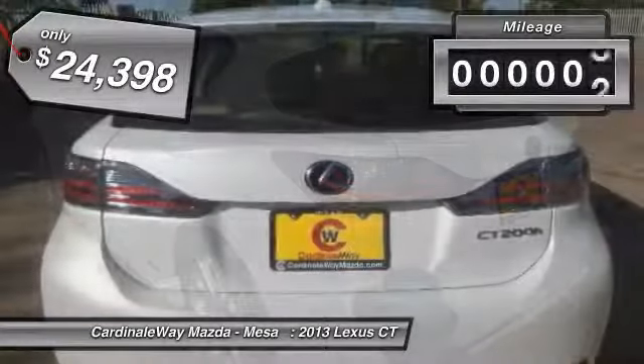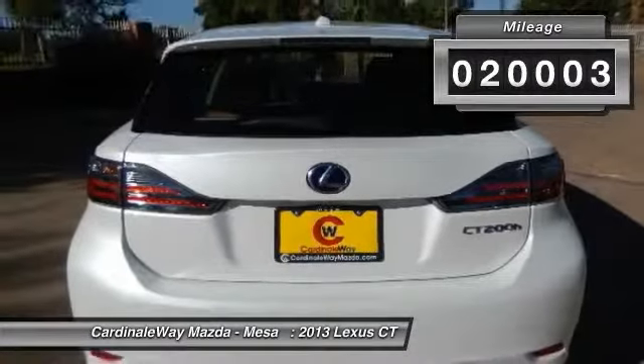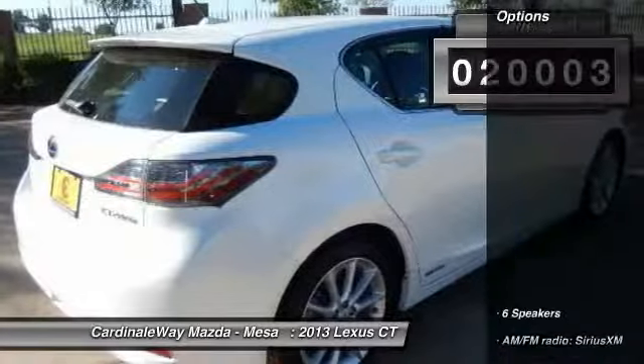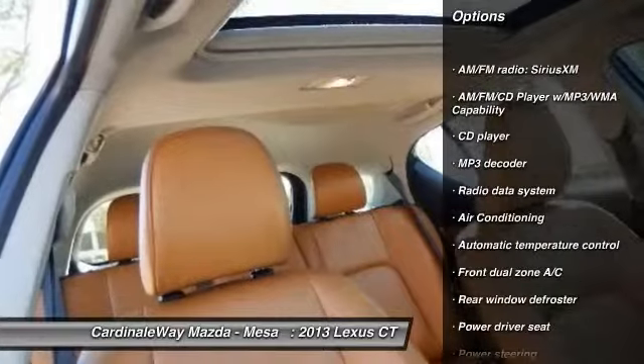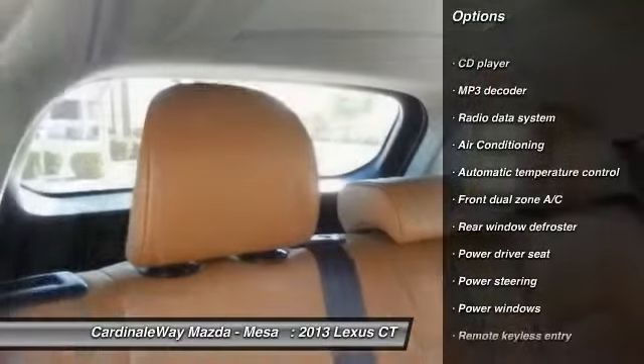This vehicle has less than 25,000 miles. Here are some of this vehicle's great options: traction control, dual airbags, power steering, air conditioning, front alloy wheels, and four-wheel disc brakes.